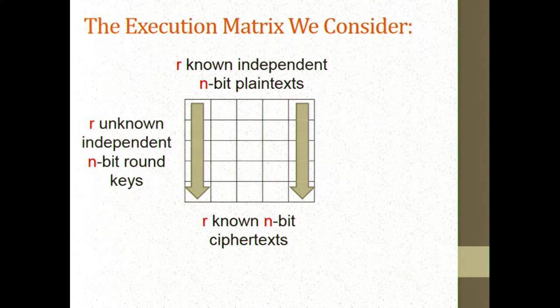A small remark: I'm not talking about key-alternating schemes in which you XOR a key and apply a keyless round function. I'm talking about the most general case in which in each round you are mixing together in a random way the n-bit key with the n-bit input. We can think about the problem as an execution matrix where vertically we apply the R rounds. All the columns are independent because we start from arbitrary known plaintexts, and all the rows are independent because the round keys are all assumed to be unrelated n-bit round keys — no key schedule.